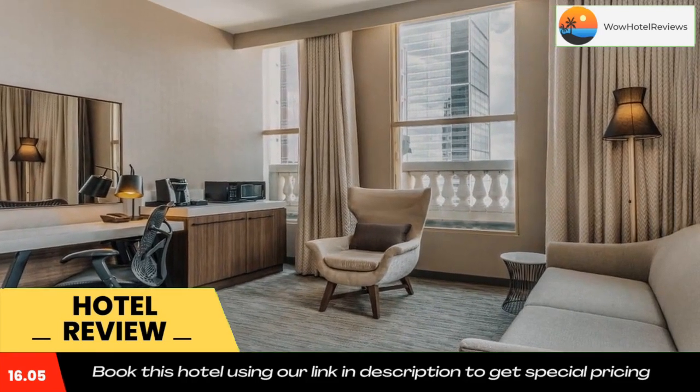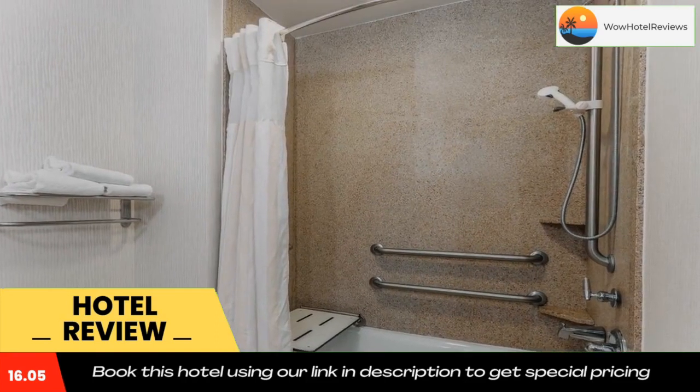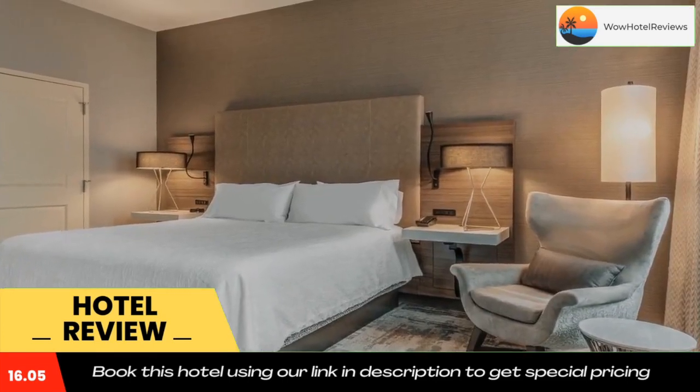Indianapolis top attractions like Lucas Oil Stadium and the Indiana Convention Center are within 0.6 miles of the hotel. Monument Circle is just steps away from this Hilton Garden Inn. Use our link in the description to get a special discount on this hotel.